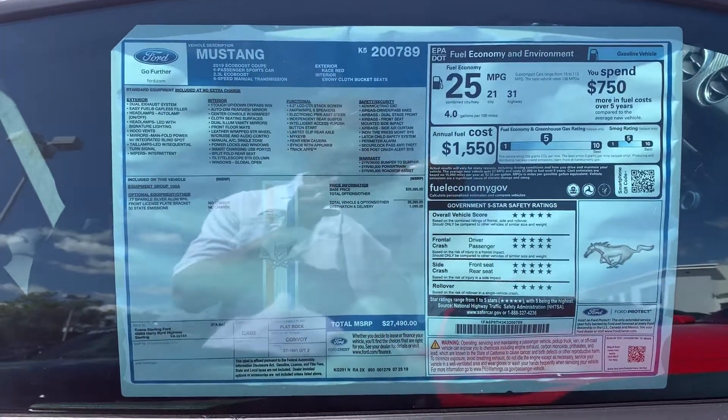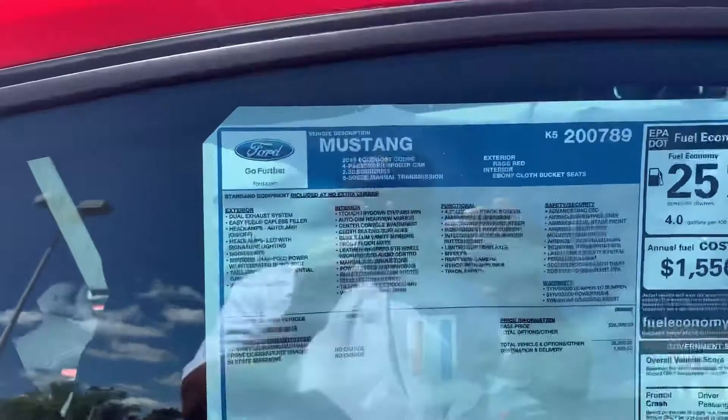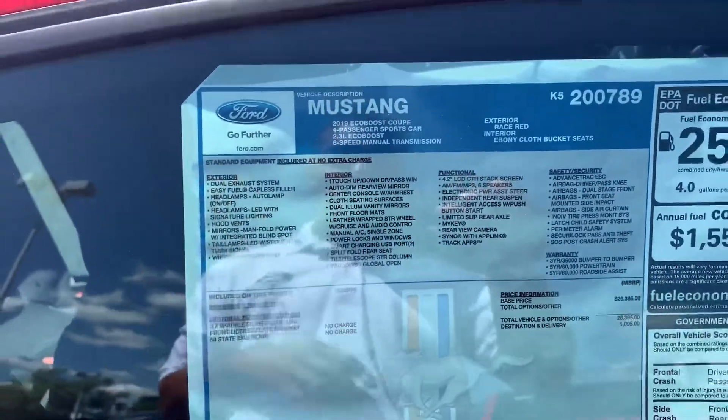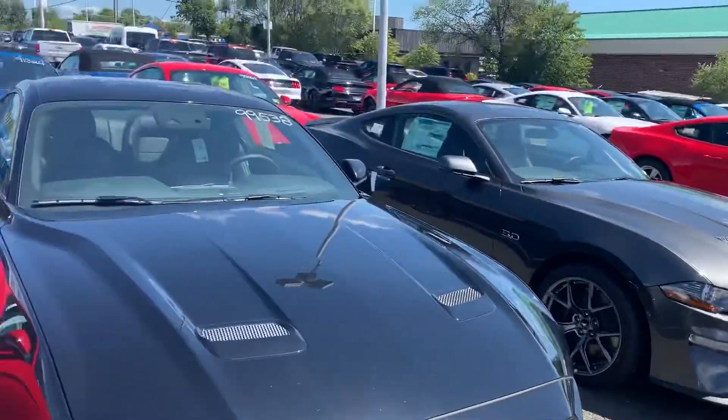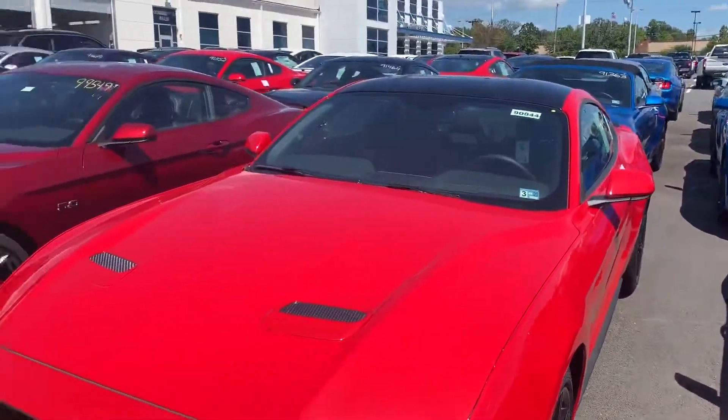Take a look at the window sticker right here — see the five-star crash test ratings, great gas mileage, and all these standard features that come standard. Just take a look at all the Mustangs we have; these are all brand new Mustangs ready to go.